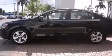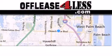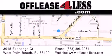This automobile won't last long at this price. Call and arrange a test drive now. Thank you for considering Off Lease for Less for your next luxury vehicle. If you have any questions, please visit our website, give us a call, or stop by our dealership located at 3015 Exchange Court in West Palm Beach.